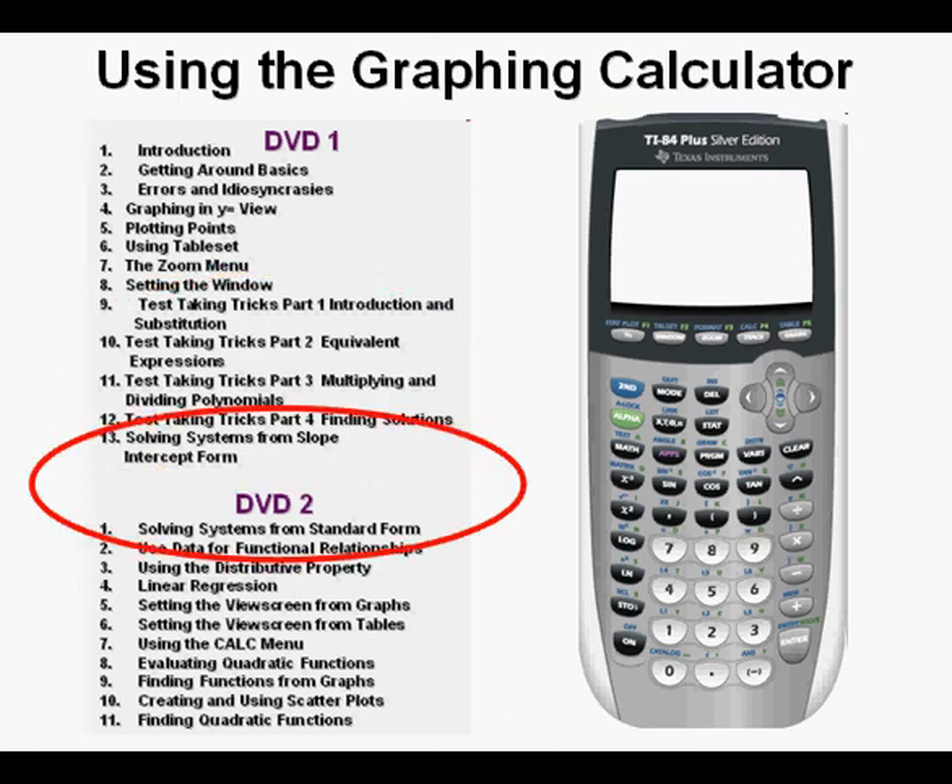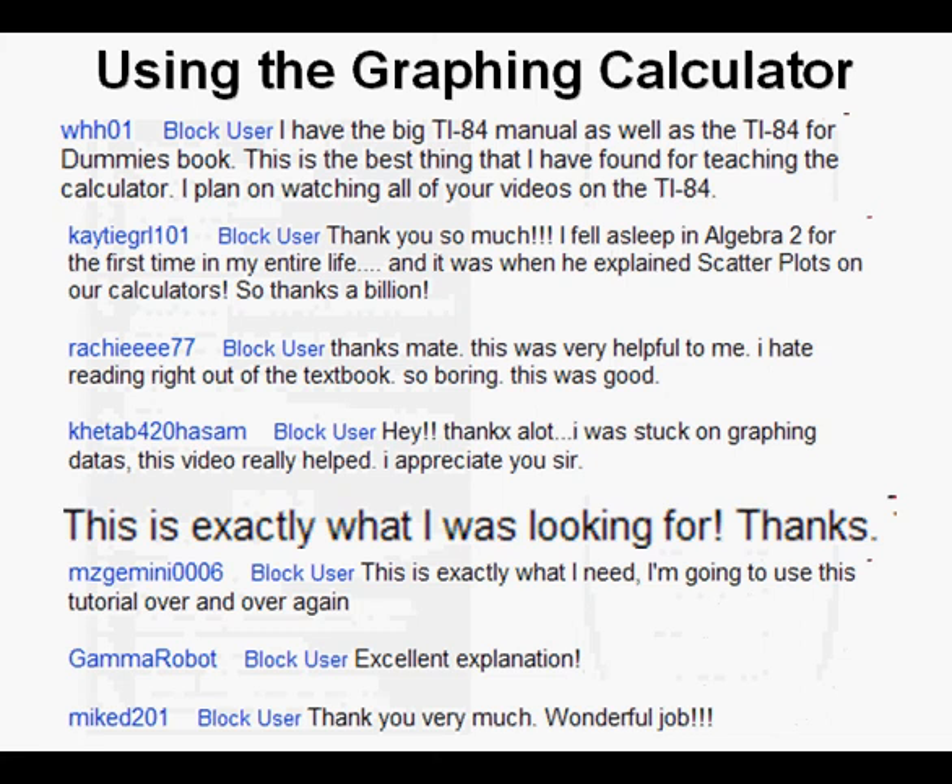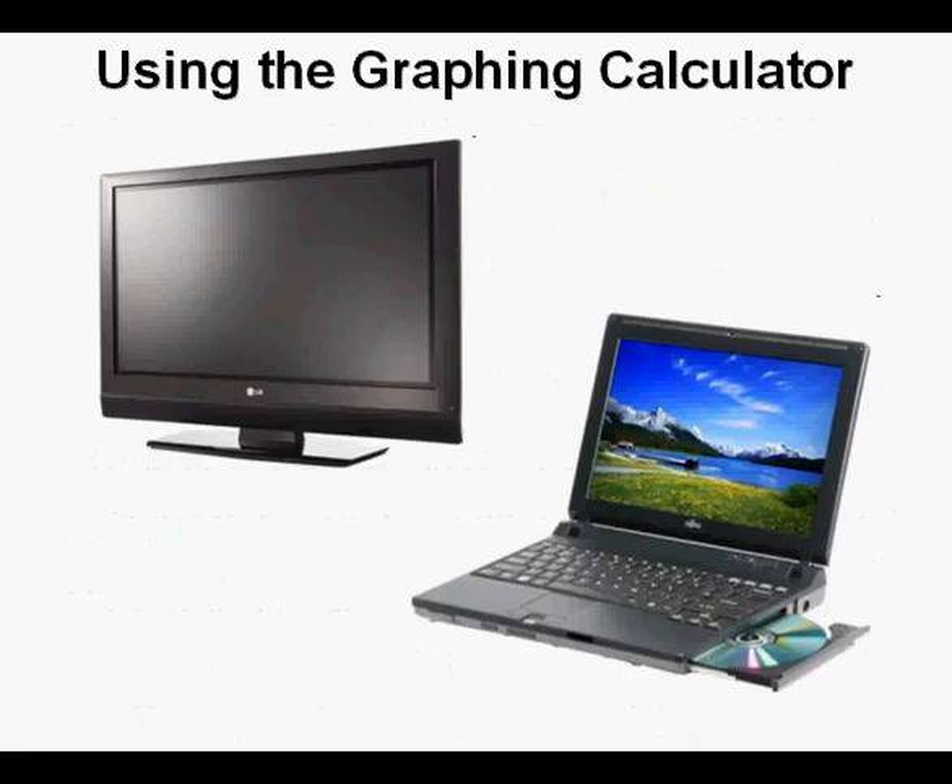There are two lessons on solving systems of equations — very helpful. Here are some comments from some of my customers. These comments are the beginning of positive reviews that continue to grow in number. Most of these lessons are eight to ten minutes and can be viewed on a television with a standard DVD player or on a computer.